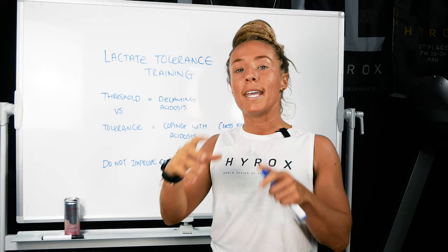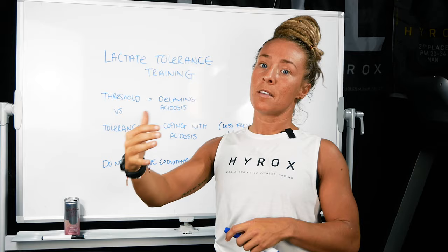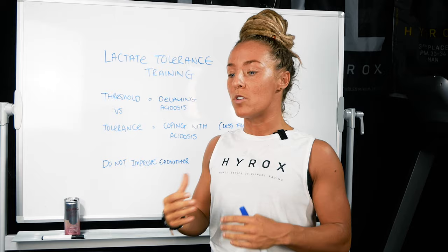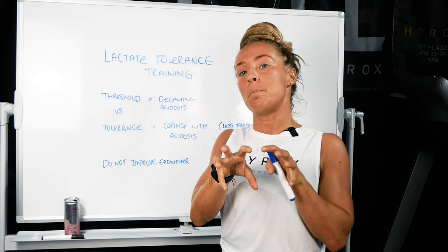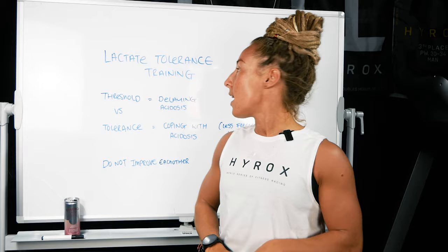Why is lactate tolerance important for Hyrox? Essentially, we're building a lot of lactate in Hyrox. It's an event that is really going to demand from your lactic system, your glycogen system, but also your aerobic system as well. If we only focus on aerobic growth and strength growth, then we're missing a big part in the middle, which is where people really fall short, especially when they're preparing for their first race. If you're looking to get more competitive in Hyrox, you need to have a higher lactic tolerance.